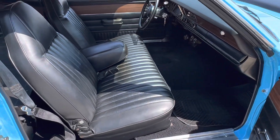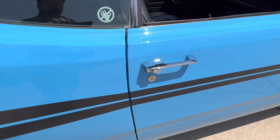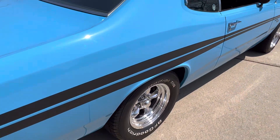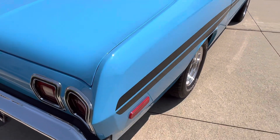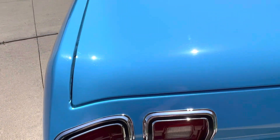It's getting hard to find nice Darts anymore, especially this nice. Trunk's all detailed as well — all the jams, rubbers. New rear bumper, new tail lamp bezels.